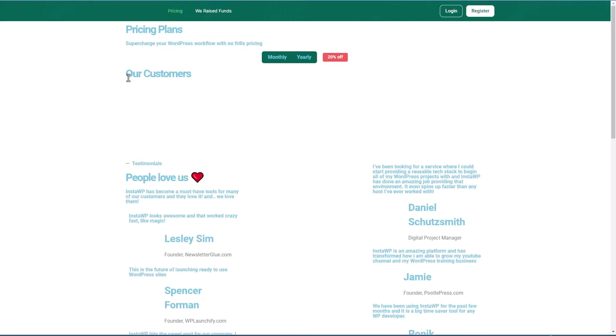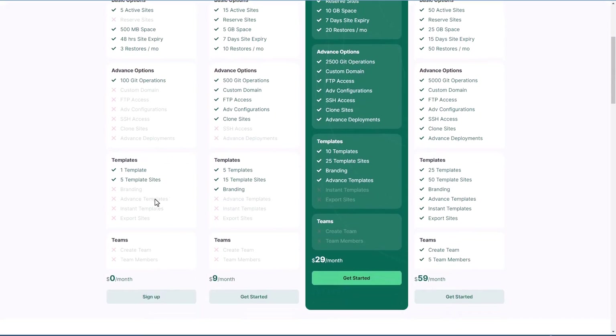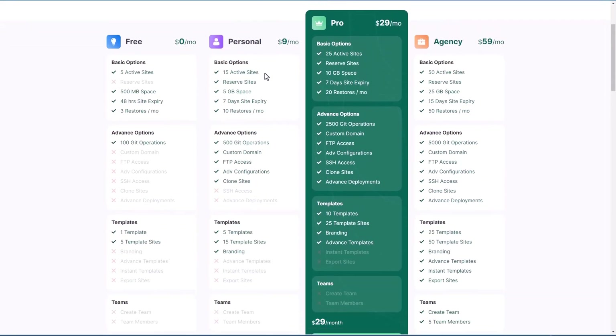If we look at the pricing, there's a free plan which is five sites and it's kind of limited — you have two days and 500 megabytes of space, but for trying it out it's fine. Then they have a personal plan which is 15 active sites and five gigs of space. The deal on AppSumo is a modified version of this personal plan. Then there's a pro plan with more sites, more space, and more features, and then an agency plan. These larger plans would probably be attractive to theme or plugin developers for spinning up quick test sites for users — kind of a pre-sales demo site.